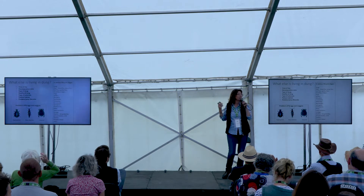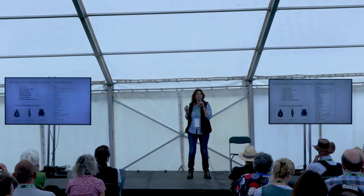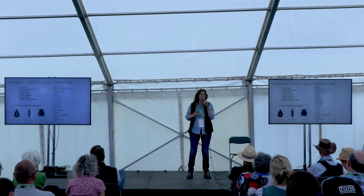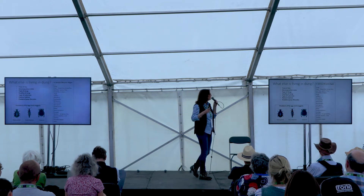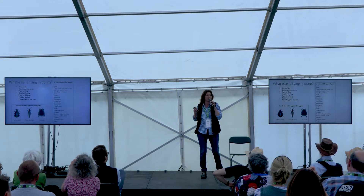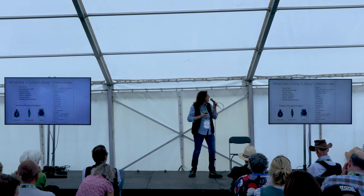Dung beetles are affected by time of day — some are nocturnal, a lot are daytime flying. 15 degrees is a pretty magical temperature. On a nice warm day, go sit by your dung pack and have a poke around — it's very addictive because you don't quite know what you're going to find. We get big emergences of Geotrupus spiniger and Geotrupus stercorarius twice a year — I've had them coming in and getting tumbled up in my hair there are so many of them.